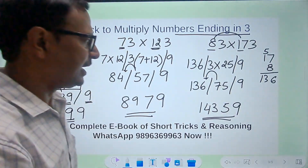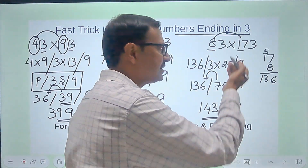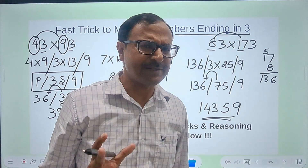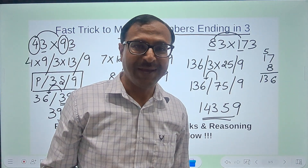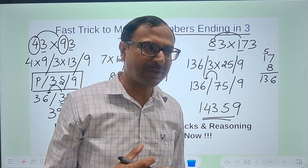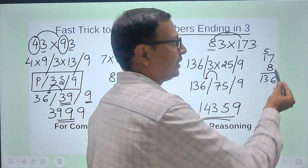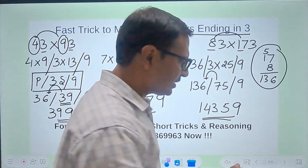Check using the calculator — 83 times 173 is indeed 14359. You will be really surprised that the answers are very accurate. See how much time this calculation took — I think 30 to 40 seconds — which is an amazing speed, and it saves you the risk of making mistakes in traditional multiplication.